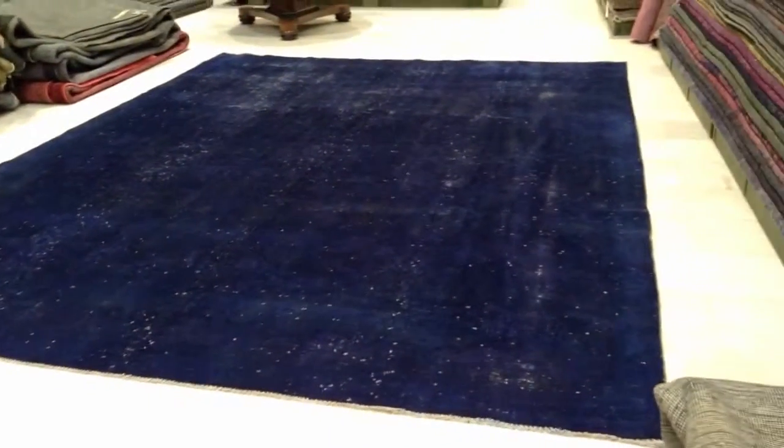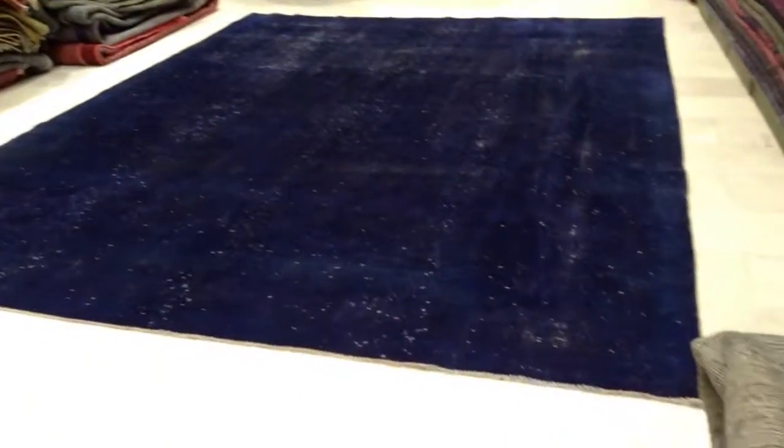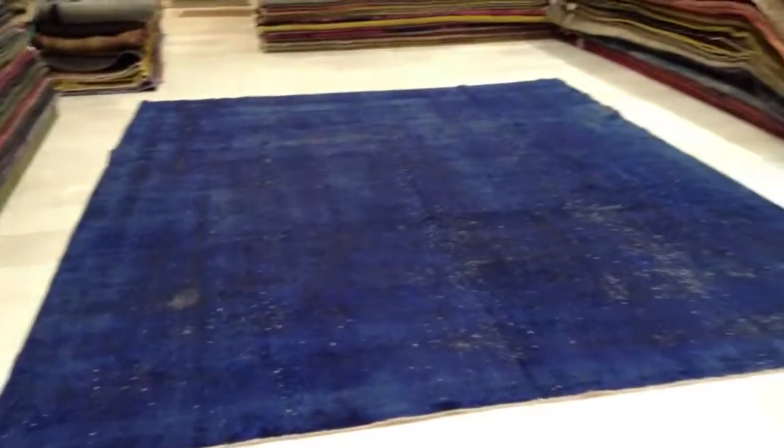You see how this carpet also changes color from this side? From this side it is a lot darker, as you can see. And then when I go to the other side, remember this part is more reddish. When I go to this part — completely different carpet. Night and day almost.